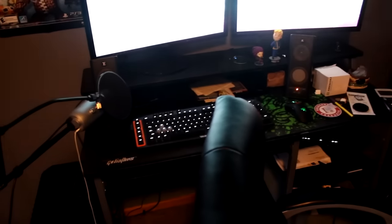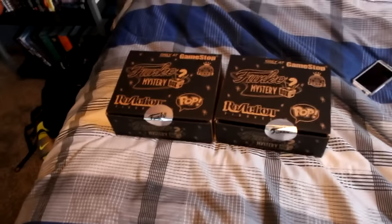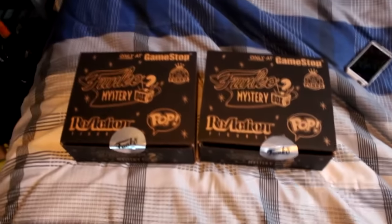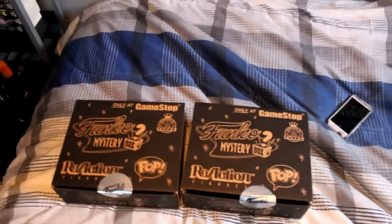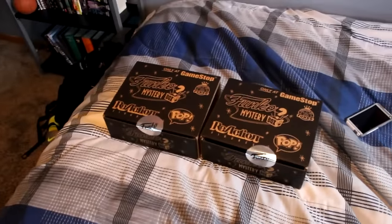Yeah, I think that's just about going to do it for this setup video. Hope you guys enjoyed it. And again, thank you for 100K — it was pretty awesome. I will be unboxing these soon in a video, so stay tuned for that. Thank you to everyone that's helped me get to 100K. I will do a video talking about hitting this milestone in a separate video — I don't have time for it right now — so stay tuned for that probably in the next few days. That'll be exciting. Like this video if you guys enjoyed it, and I'll see you all next time.